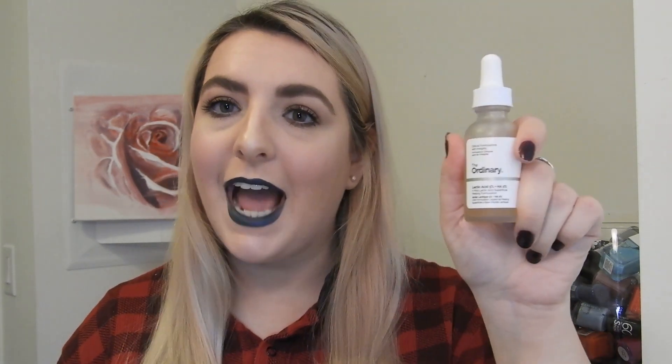For chemical exfoliants, I have four. Some examples are like a lactic acid — I have one from The Ordinary and I also have the Kate Somerville Exfoliakate. For face washes, I have four. Toners, I have three.